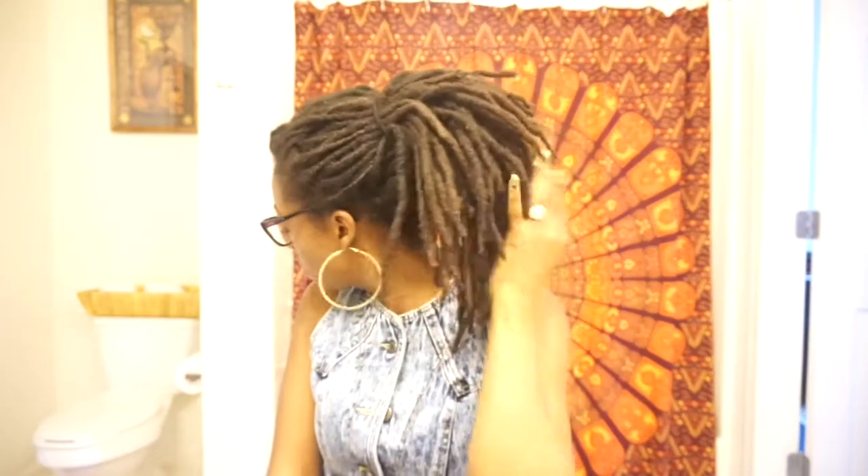What do you guys think? Do you like the natural color of your locks in the state that it's in right now, or do you color your locks as well? Let me know — I'm just looking at my hair wondering.